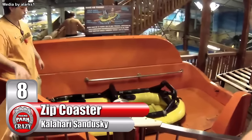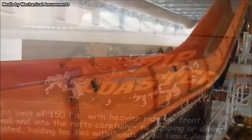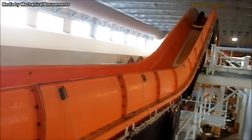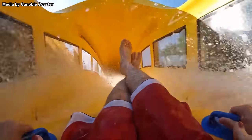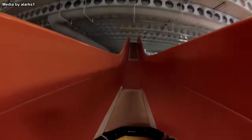Number 8: The Defunct Zip Coaster at Sandusky, Ohio's Kalahari Resort. Though recently closed for good, this one-of-a-kind slide is still remembered for its unusual propulsion system. This slide was a variety of water coaster, an attraction that combines the concept of a roller coaster with a water slide, featuring hills and high-speed bank turns. Over the years, different propulsion methods have been used, including water jets and magnets, but on the Zip Coaster a third method was used: a conveyor belt.